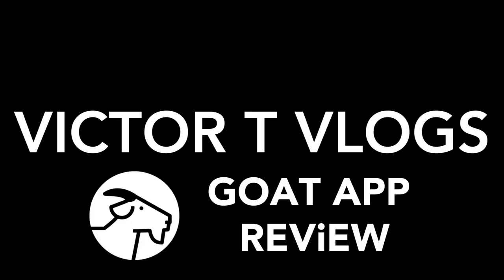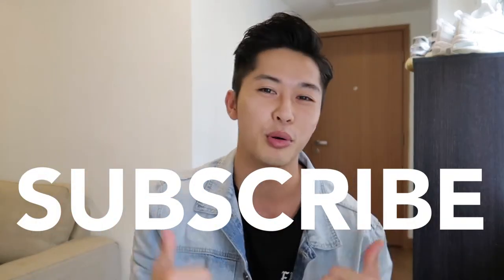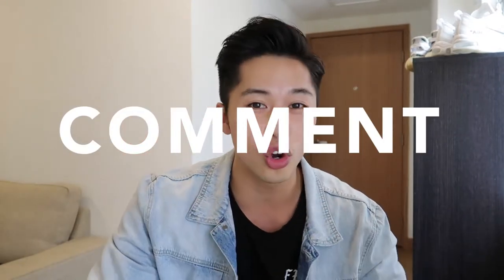Yo, what's going on guys? Welcome to another one of my videos. Now today we're going to be talking about the GOAT app. Before we start, if you haven't already, hit that subscribe button for me and join the family. I appreciate the support. Also check out my Instagram at victorsui, and drop a comment below on what sneakers you're going to cop or what sneakers you're looking forward to copping in 2018.